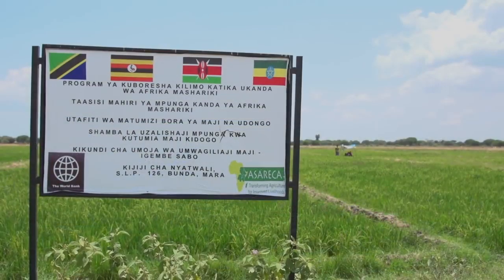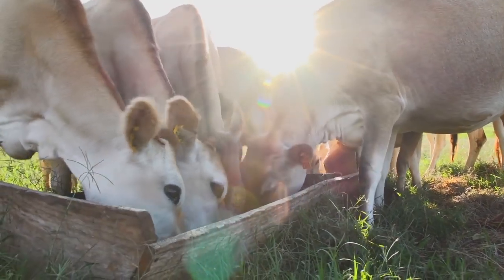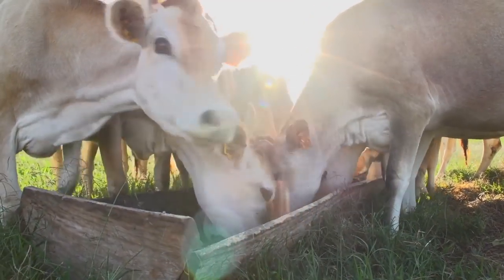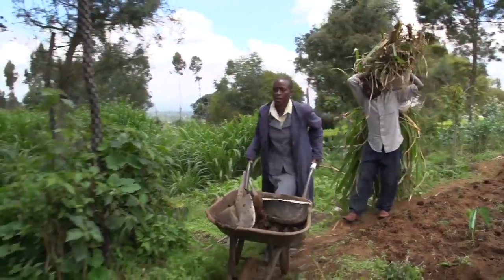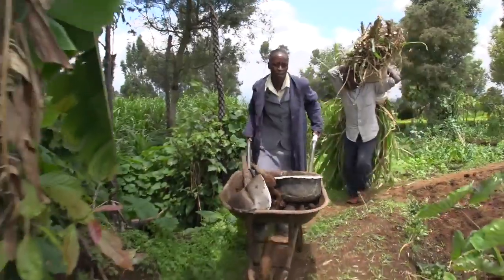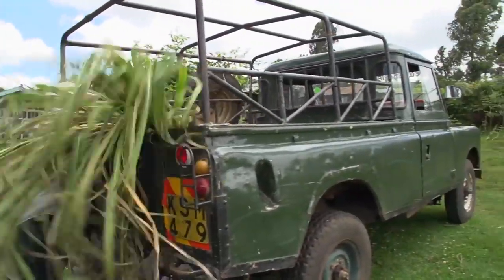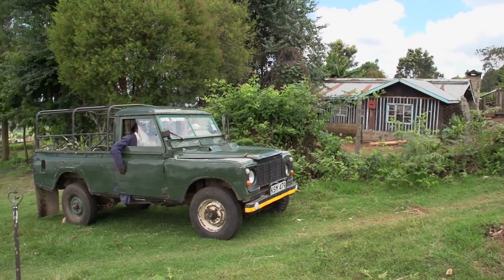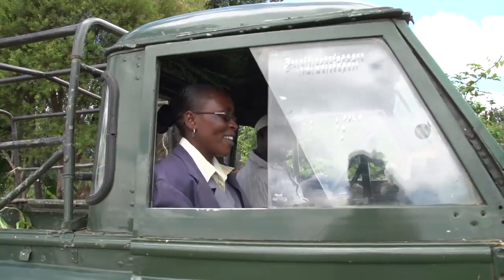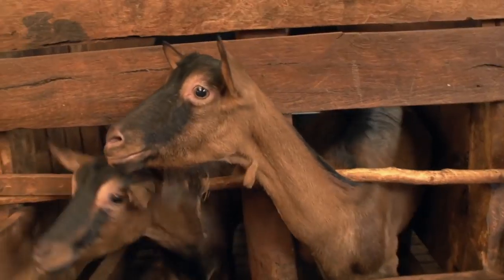With funding and other support from the World Bank, investment in the agriculture sector is producing returns upwards of 40 to 60 percent, creating jobs throughout the region and transforming the lives of farmers and other small agribusiness owners. Farmers will graduate from being subsistence to becoming semi-commercial, and some will become commercial farmers.